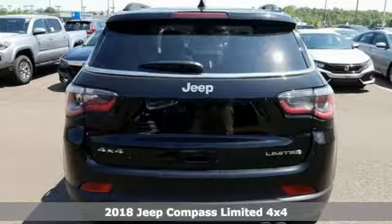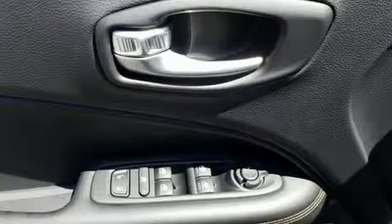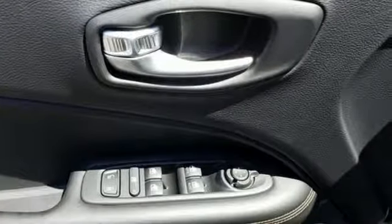It comes with the features you need, and better yet, quad. Streaming audio, power heated mirrors, front heated leather bucket seats, rear parking sensors, doors and push button start proximity key.